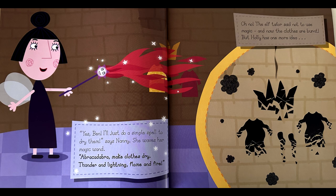She waves her magic wand. Abracadabra, make clothes dry — thunder and lightning, flame and fire. Oh no. The elf tailor said not to use magic, and now the clothes are burnt.